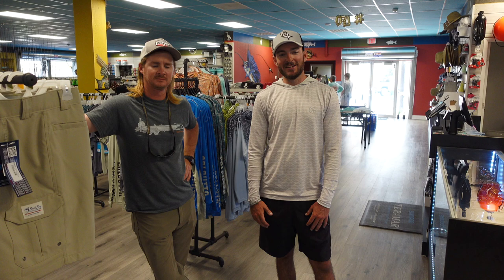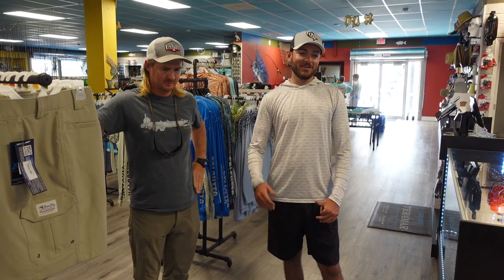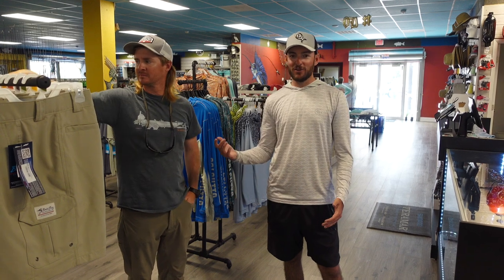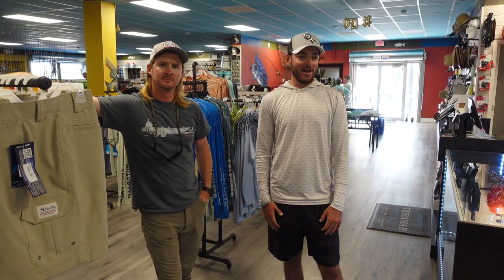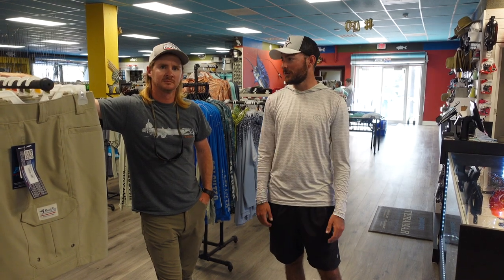I'm here with Chris, the new manager here at the Lakeland store. He moved over from the Tampa store, so if you've checked out Tampa Fishing Outfitters, he was the manager over there. He's now moved over here and will be running the show. He did a great job setting everything up, so he's going to give us a little tour of the store.